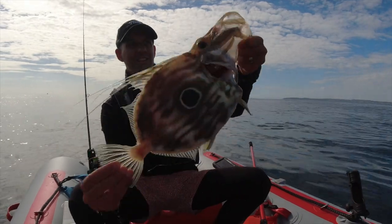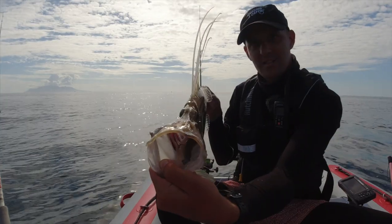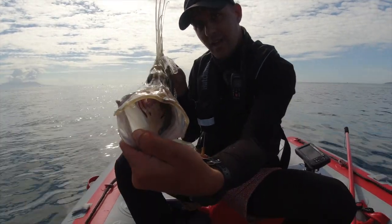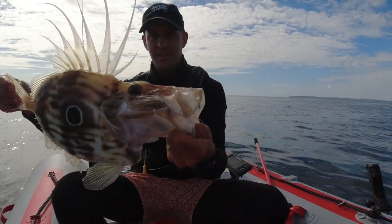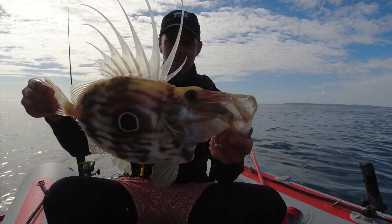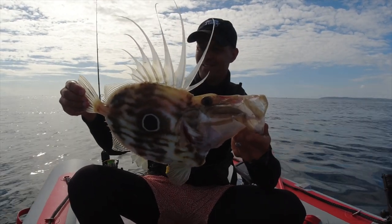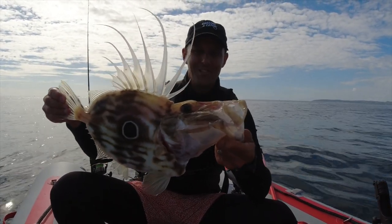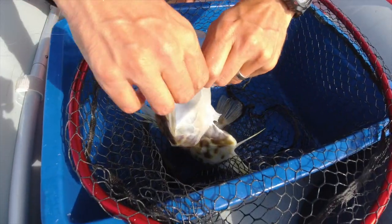Oh look at that — that is a beautiful fish. Look at that mouth! See how skinny it is — they sneak up on their prey, the prey can hardly see them, and then that big mouth just bursts out. That is absolutely stunning, and that's my first ever John Dory. That is a really exciting catch for me — woohoo!